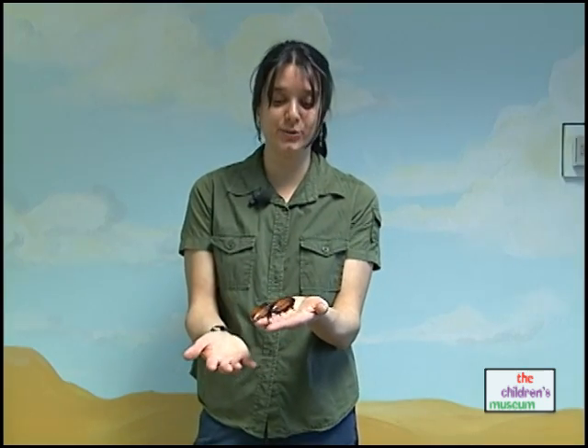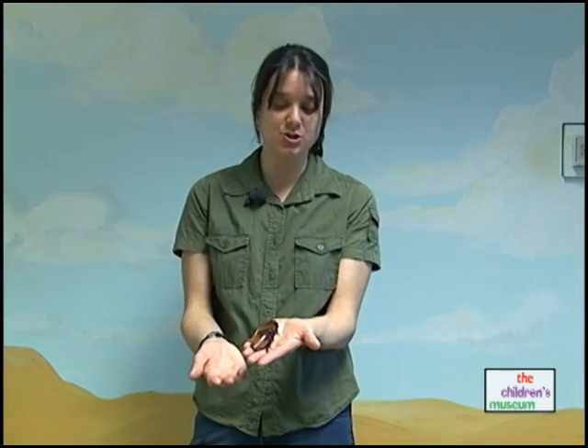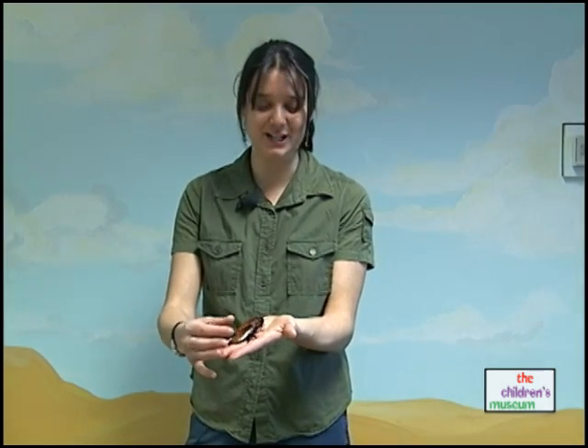Cockroaches are really, really interesting. They've been around for a very long time — 300 million year old fossils have been found, so they were around before the dinosaurs. They're still around today. They're very tough little animals.